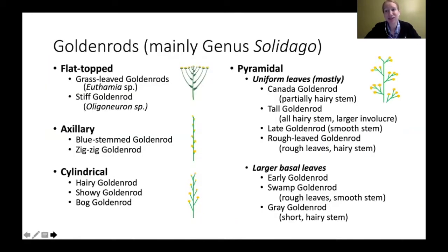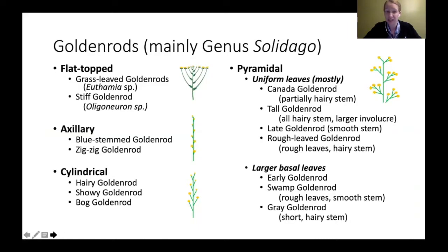So those are all the things we went over — I know it was a lot. I'll give you the PowerPoint at the end. I didn't go over all the species; I covered about 11 or 12 species here, roughly half the species we have in Michigan, focusing on the more common ones.